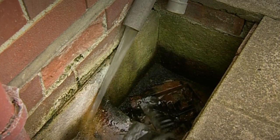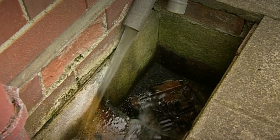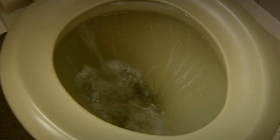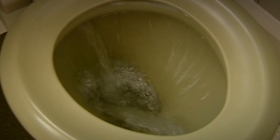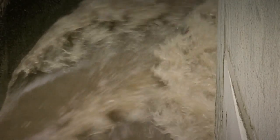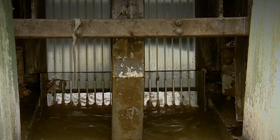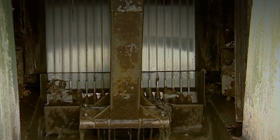But what happens to the dirty, smelly water that we produce every day? Well hopefully, a huge network of pipes called sewers will carry the waste away from our homes to a sewage farm, where it can be filtered and cleaned.